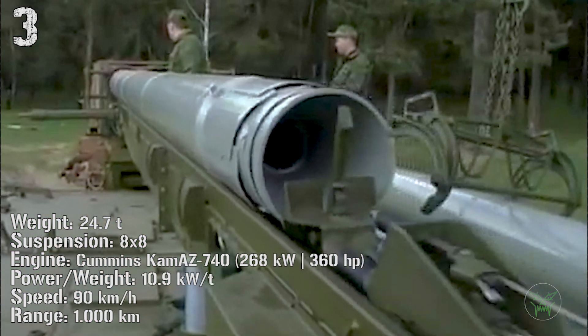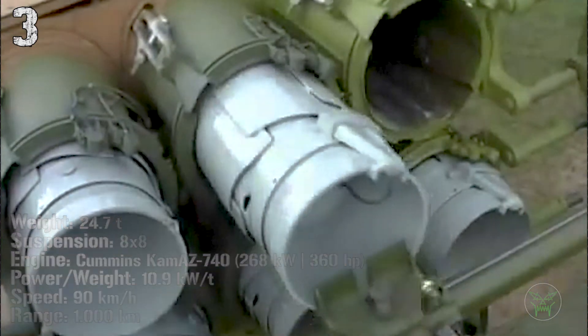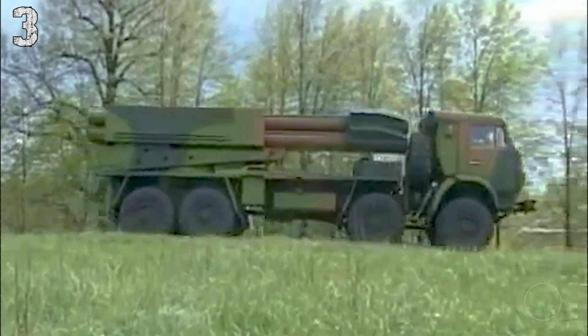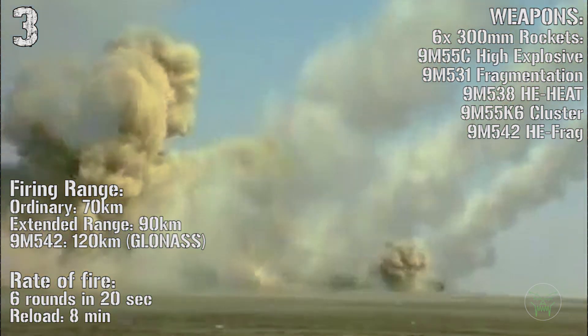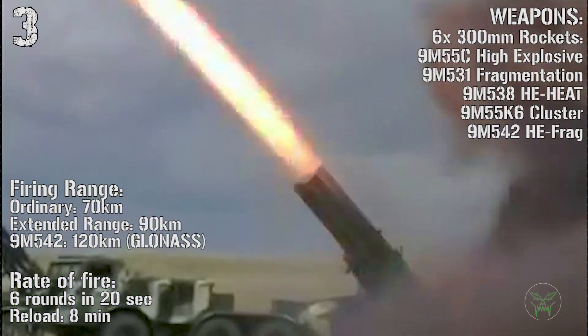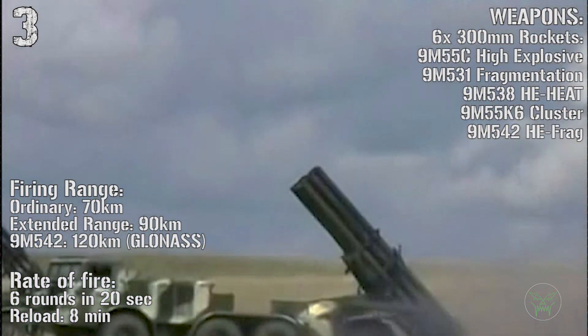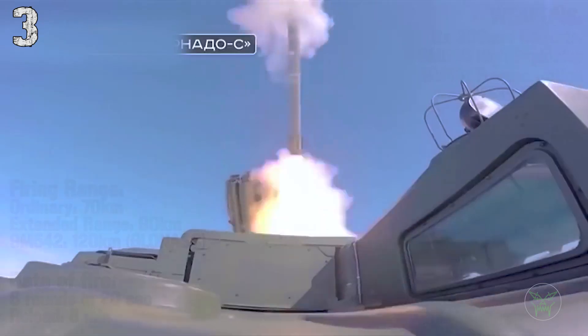The main armament of the Tornado is 6 300-millimeter rockets. The range is about 70 kilometers for the standard version, 90 for the extended range, and 120 for the very long range version, guided by GLONASS. The rate of fire is 6 rounds in 20 seconds and the reload time is just 8 minutes.